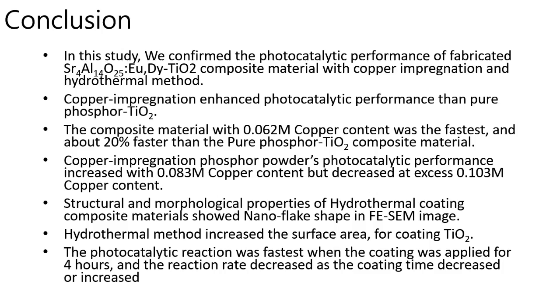In this study, we confirmed the photocatalytic performance of the fabricated strontium aluminate TiO2 composite material. With copper impregnation and the hydrothermal method, copper impregnation enhanced photocatalytic performance over pure phosphor-TiO2 composite. The composite with 0.062 molality copper content was the fastest, approximately 20% faster than pure phosphor-TiO2. Photocatalytic performance increased with 0.083 molality copper but decreased above 0.103 molality. The hydrothermal coating composite showed nanoflake morphology in FESEM images, and the hydrothermal method increased the surface area for coating TiO2.